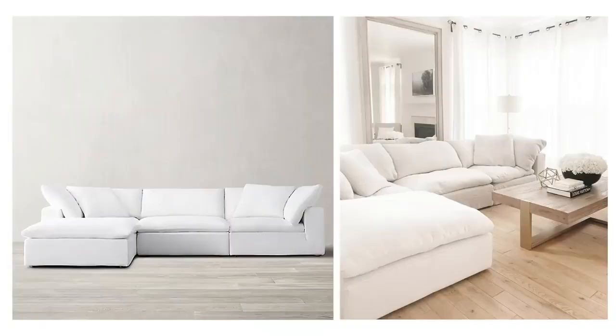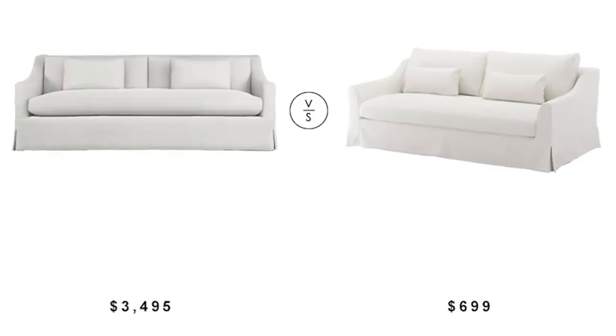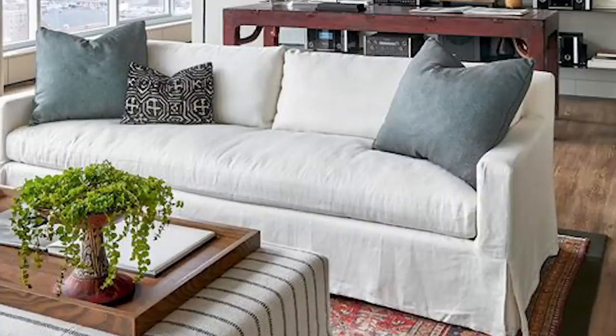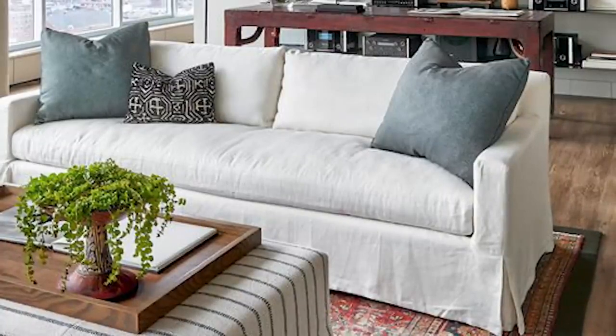If all else fails, shop dupes for your home. If you want a designer look but can't afford designer furniture, shop for duplicates — there are so many great ones out there, especially Restoration Hardware duplicates. Companies realized everyone wants the cloud couch and created their own versions at a fraction of the price. I love shopping designer duplicates because you get a better price and the same look. I find my dupes at Ikea, Target, and HomeGoods — everywhere I go, I can find something very similar at a better price.